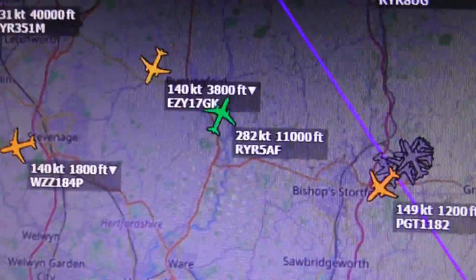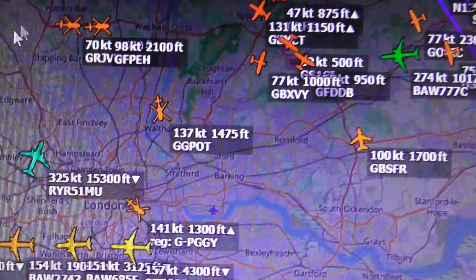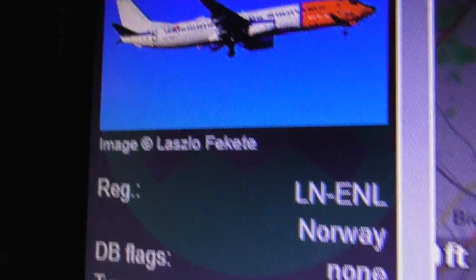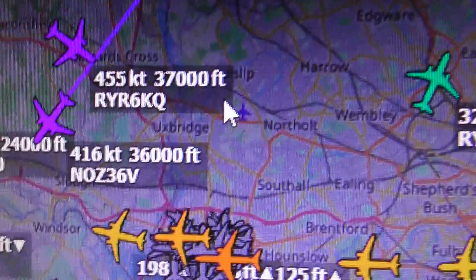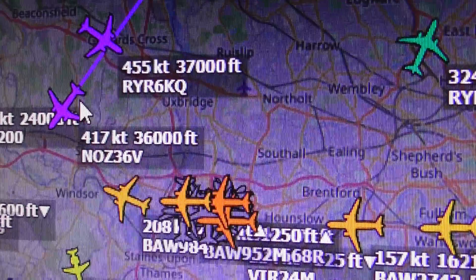So Icelandair is that flight path there. Now, looking for something at height that was heading south. There we go — that's got to be it. That's definitely it. The one we saw heading southwest was that: L-N-E-N-L, 38,000 feet — that has to be it. That's the only thing that matches direction and height. So that's what that was.